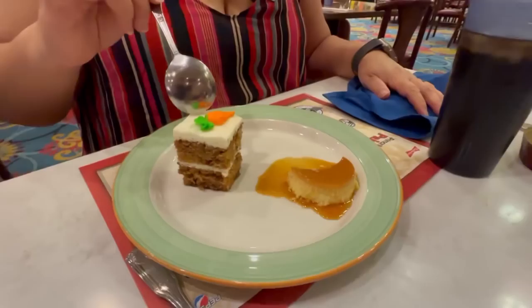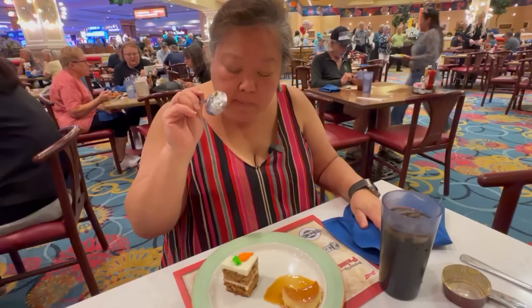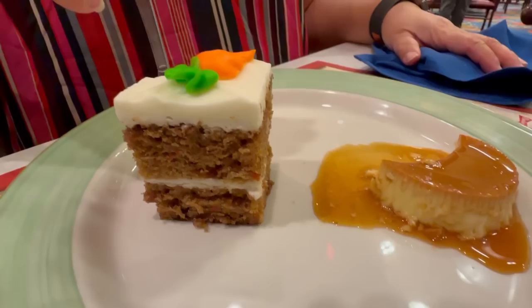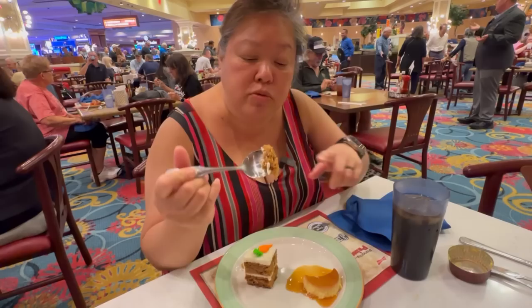Last but not least, the carrot cake. Good carrot flavor, actually good, but it is very sweet. If you have a sweet tooth and like carrot cake this is the cake for you. The cake itself is sweet and the frosting makes it even sweeter. It's a good carrot cake though — really good carrot pieces in there.